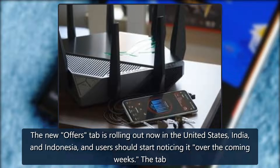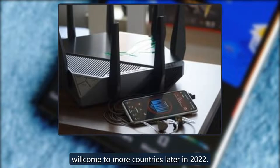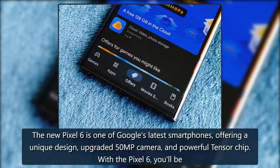The new Offers tab is rolling out now in the United States, India, and Indonesia, and users should start noticing it over the coming weeks. The tab will come to more countries later in 2022.